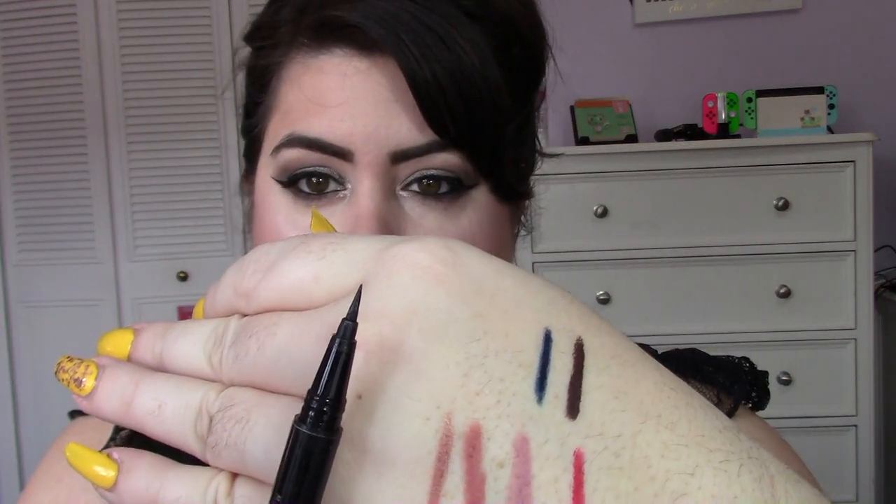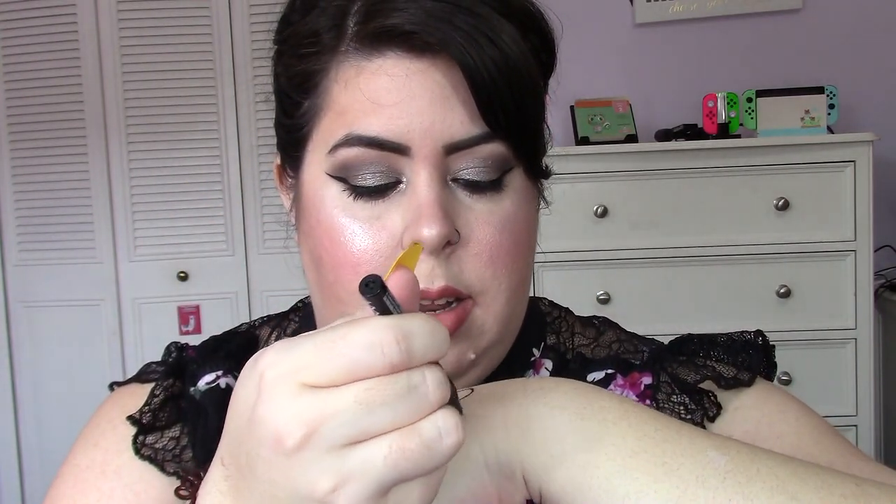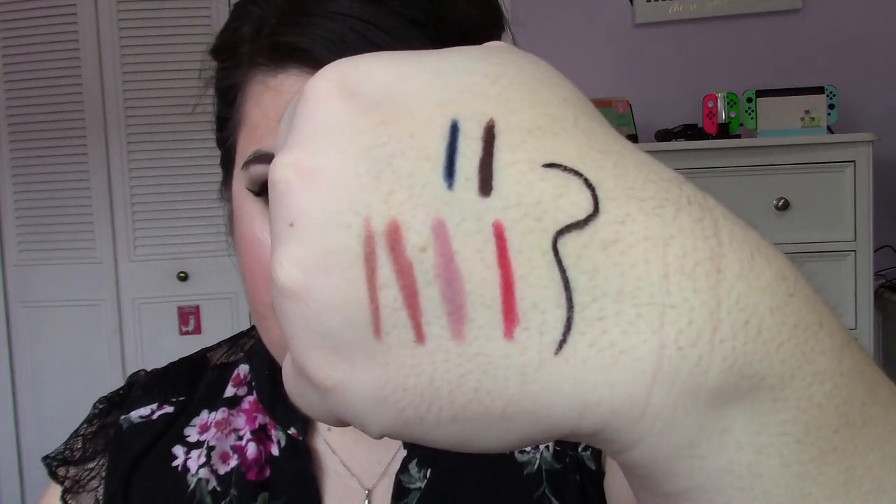My favorite liquid eyeliner is the NYX Epic Ink Liner. You can do a really nice line with it and it's super black. That is what I have on for my liquid eyeliner today. I believe that is all the products I wanted to talk about. My Amazon store link will be linked below so you can check out the prices for everything.